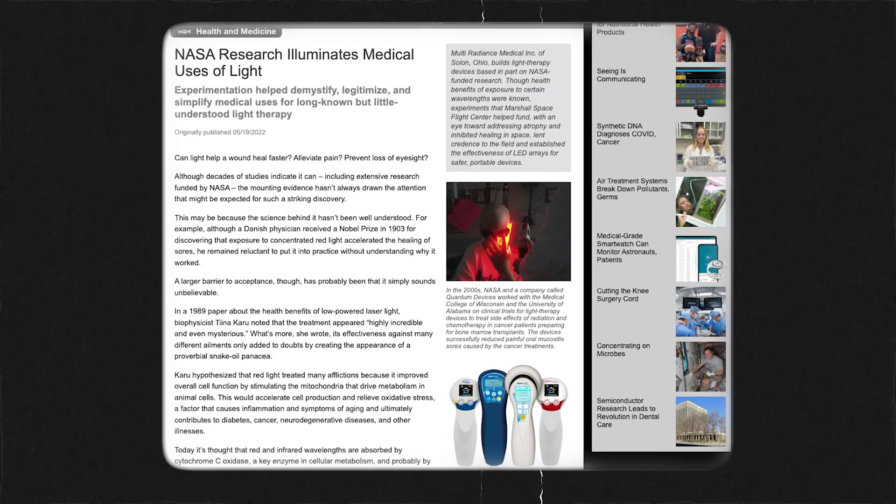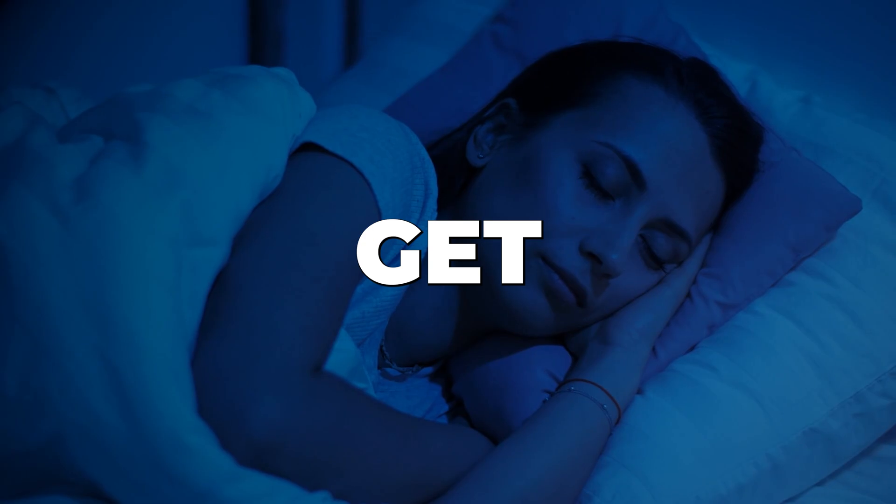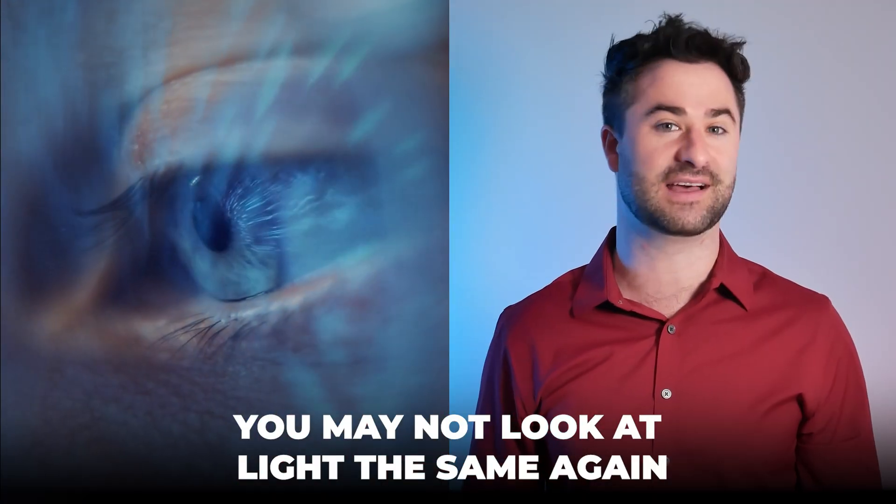How can red light be used to protect your eyes from screen damage? Why are NASA scientists using it in order to speed up healing? And could this actually be the secret to improve focus and get better sleep? We'll stick around to the end of the video because by the time we're done, you may not look at light the same again.